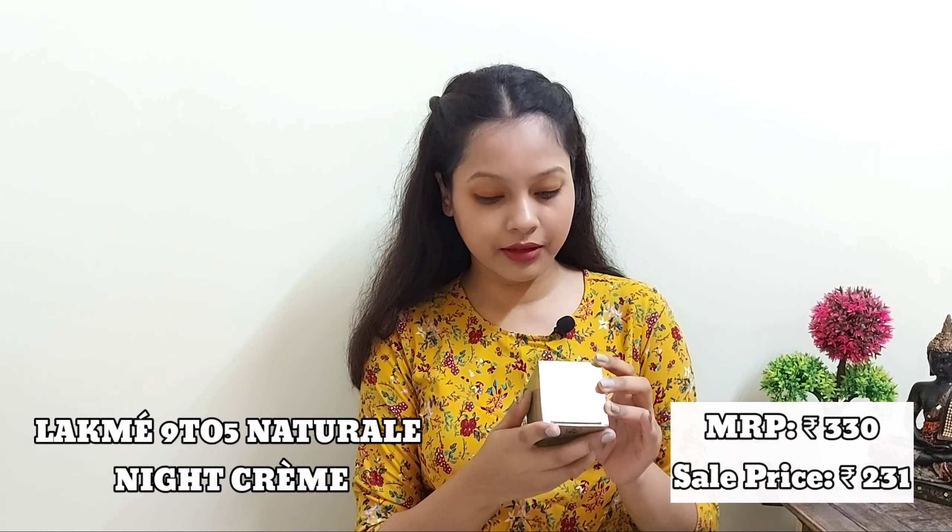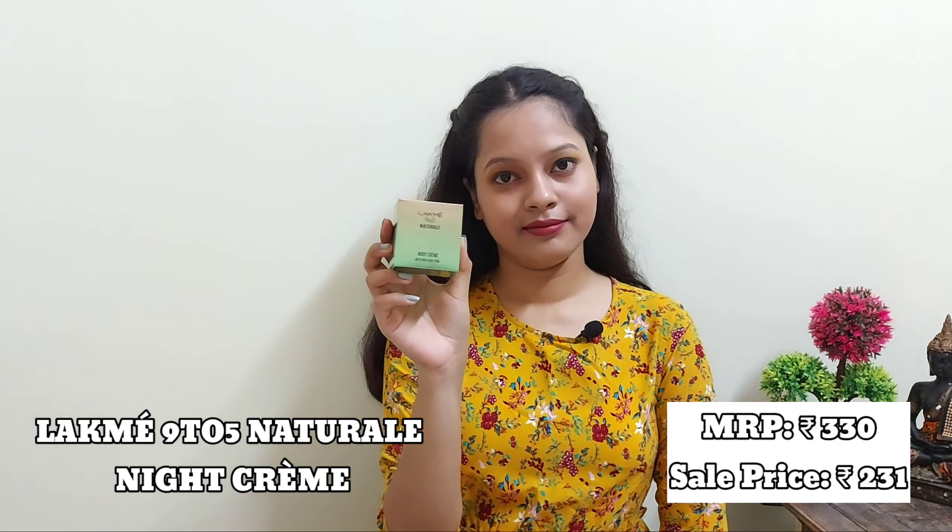My next one is the Like Me 9 to 5 Natural Night Cream with pure aloe vera. The MRP is 330 rupees and I got it for 231 rupees. It contains 30 grams of product. It feels so good on my skin and it moisturizes my skin very well.